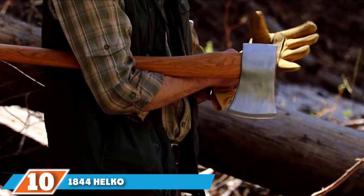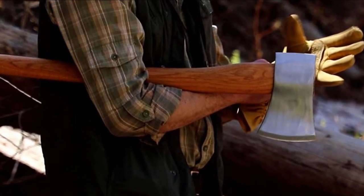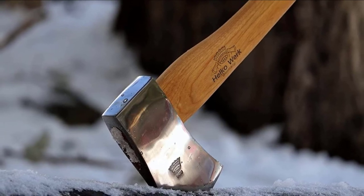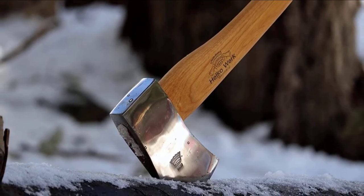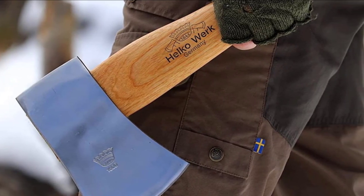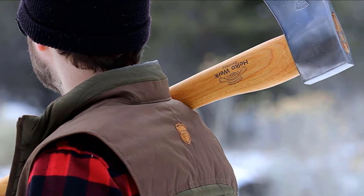Finally, the number 10 position is dominated by the 1844 Helco Werk Germany Classic Forester. It's a full-size general-purpose axe with lots of great features: a 3.5-pound head providing plenty of strength for felling, and a smaller size that also makes it suitable for other purposes. It comes with a head buffed and polished to a reflective finish, improving rust resistance and reducing friction. This axe offers an excellent balance of capability, quality, and value for money. The top-grade materials and fine craftsmanship are hard to find elsewhere at such a competitive price, and with a 31-inch handle it would be well-suited to the average person.